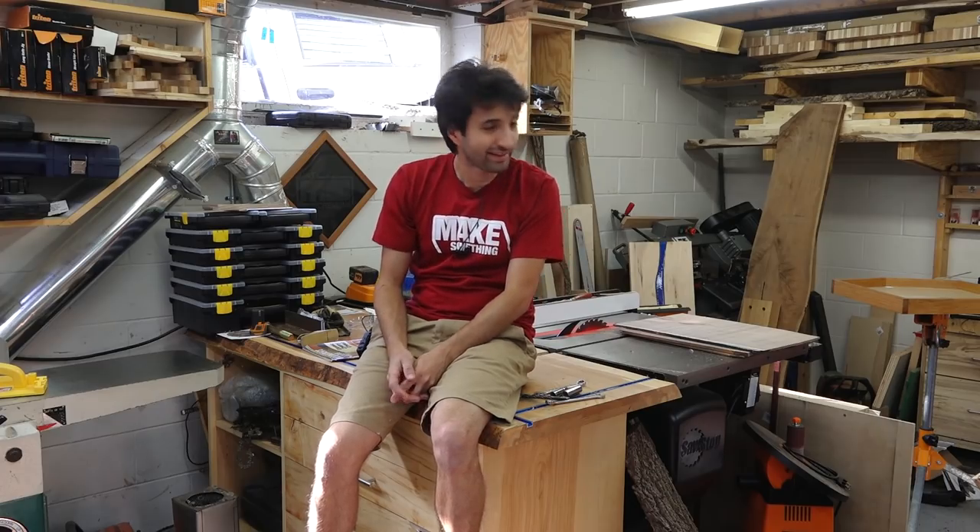I think that's about all I have this week. Thank you as always for watching — I greatly appreciate it. If you have any questions or comments about anything I talked about today or anything in my shop, please feel free to leave a comment. Until next time, happy woodworking.